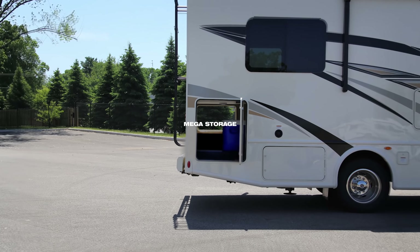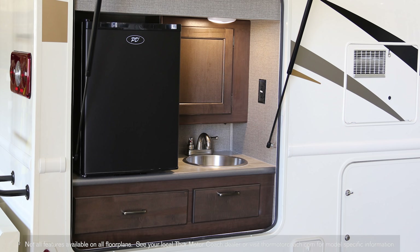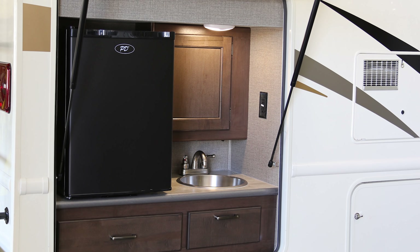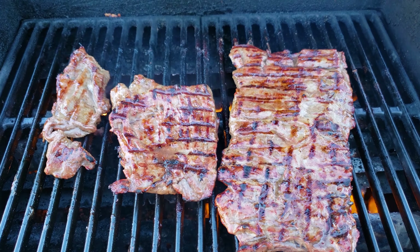Have you ever seen a storage bay this big? That's why it's called mega storage. There's also an exterior kitchen with a fridge and a sink, which is great when you're doing a little outdoor grilling with the exterior propane connection.